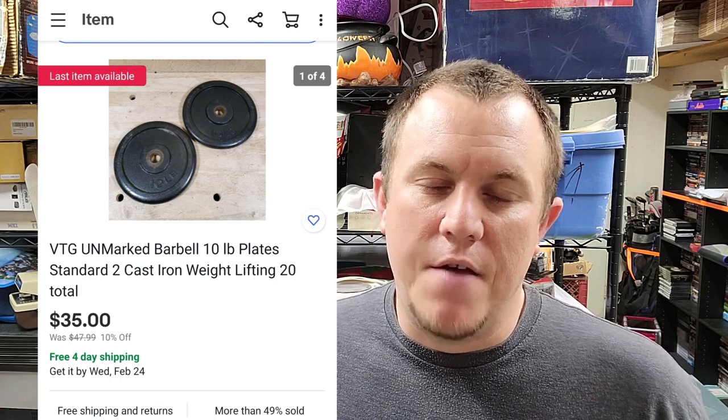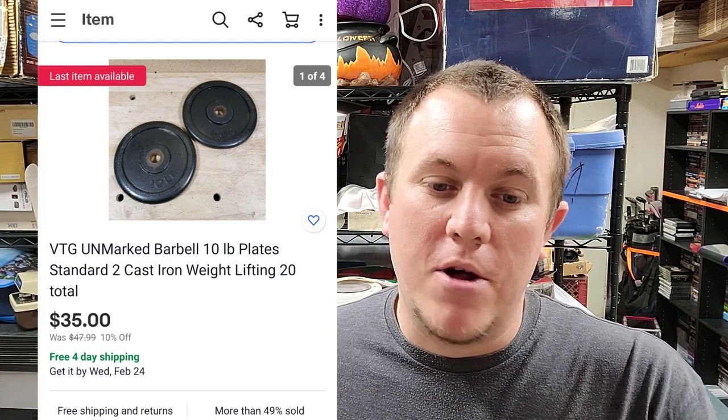A set of two 10-pound weights sold for $35 shipped. They should fit in a medium flat rate box, or maybe a large flat rate. Got them for a couple bucks at a garage sale right around the quarantine period when people were buying weights. They came in a little late but finally sold on best offer at $35 — happy to just move them out.